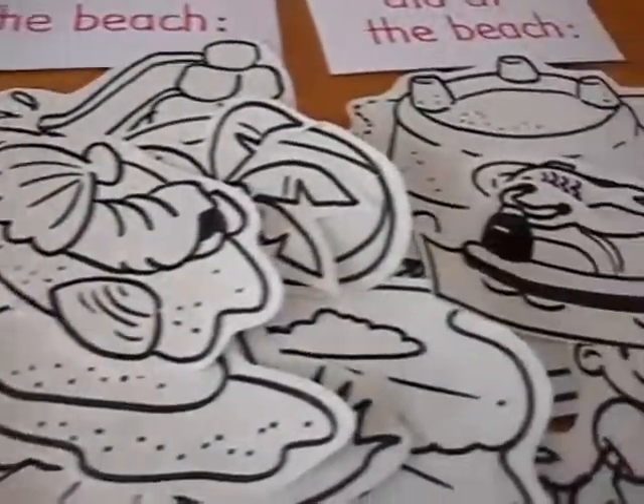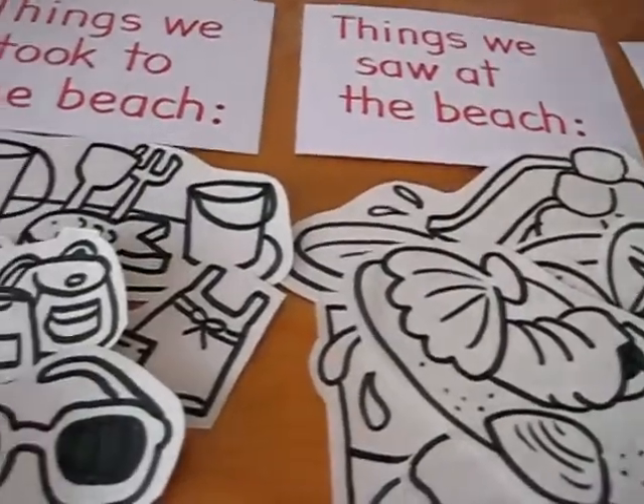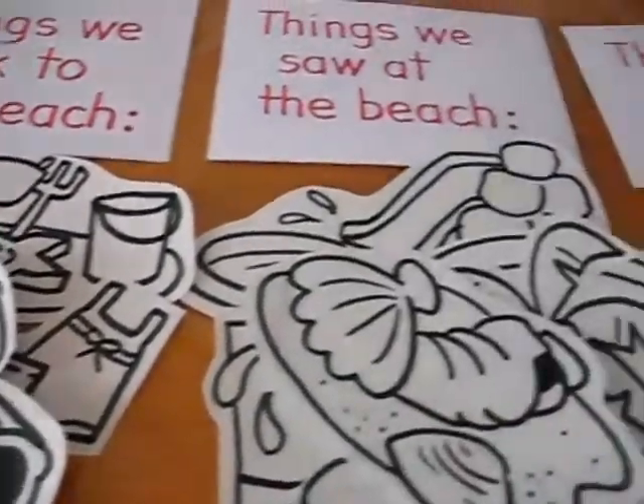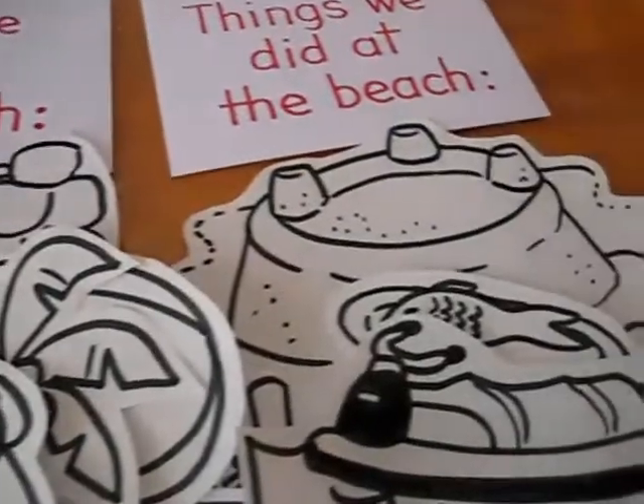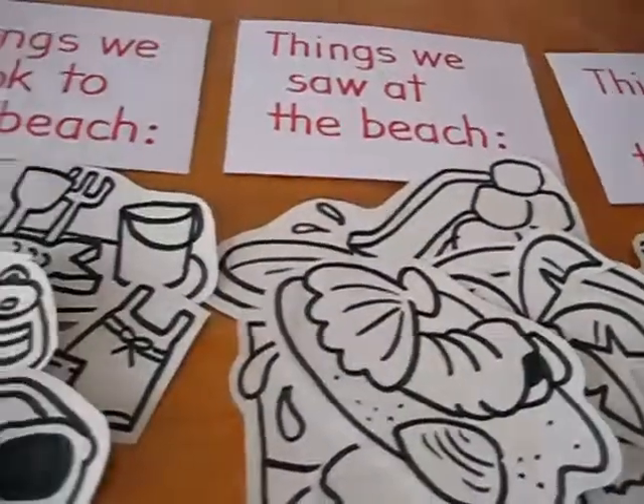This is a little idea of things that you can do after a trip to the beach, to the zoo. It helps him remember what he did. It helps him to learn to talk about what he did, about his fun experiences.